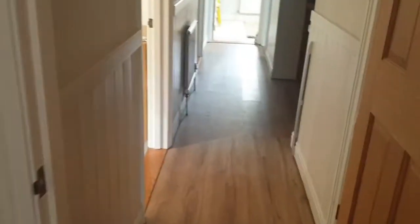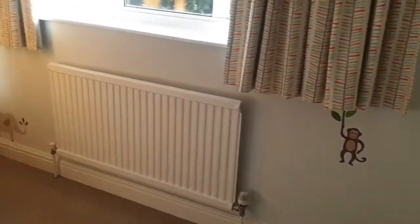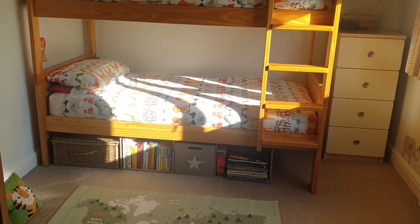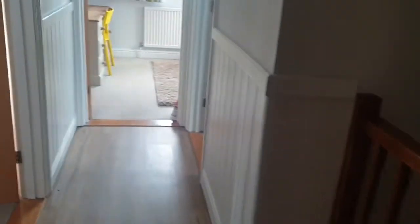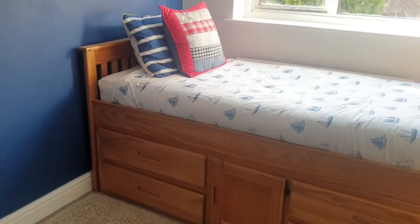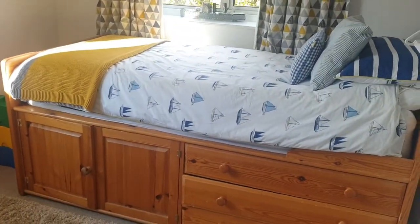Then we'll come back through and go into the second bedroom — lovely and light again, a really nice double size bedroom. And then into another bedroom, again a nice size and nice and light, which is really nice to have. And then a final bedroom just on the end here, which could obviously be used as a double bedroom as well.